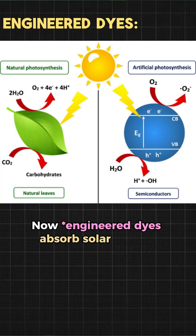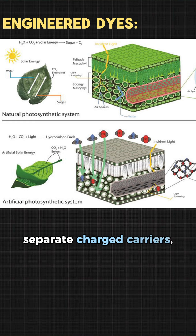Now, organic dyes absorb solar energy, separate charge carriers, and rapidly transfer that energy through layers just like chlorophyll.